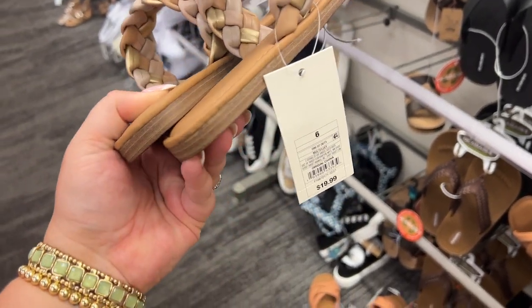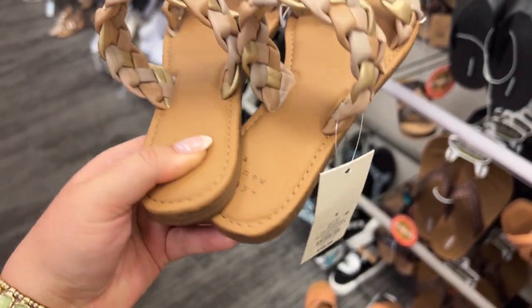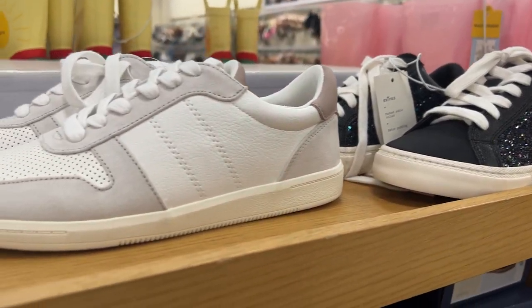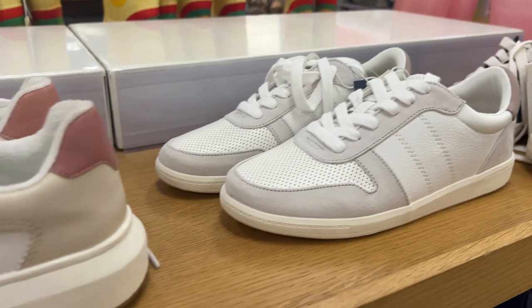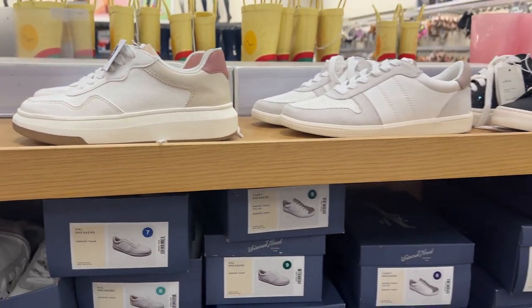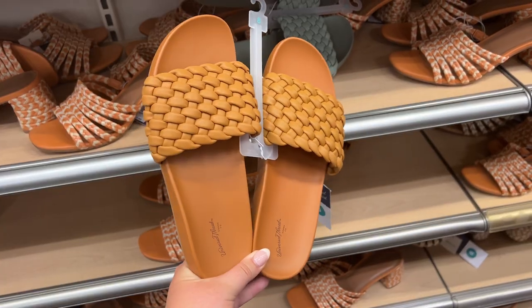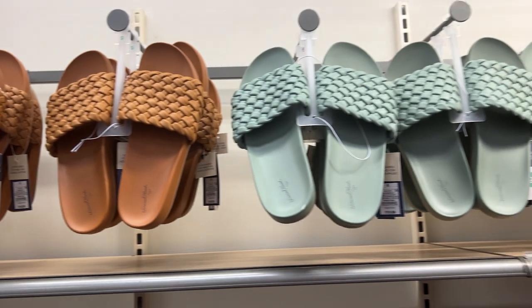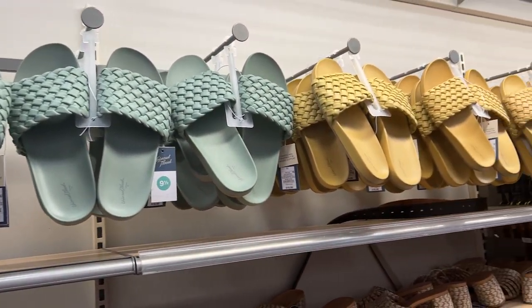I love these three-tone braided sandals — they look so much more expensive than they are at only $20, and they look super comfortable too. They also have a lot of really cute sneakers — glittery ones, more neutral ones, ones with a little bit of pink. These braided slides would be great to just throw on with any outfit this summer and come in a few different color options.